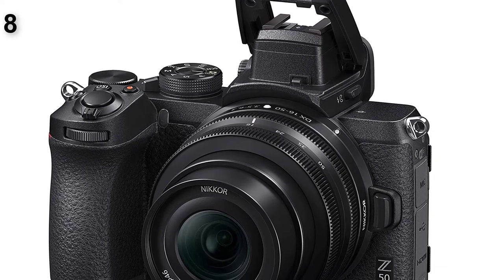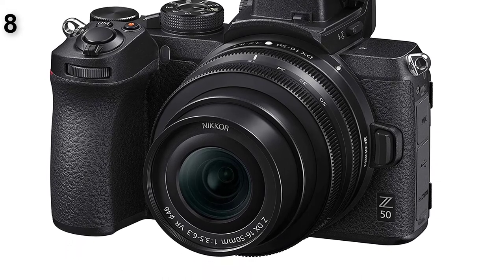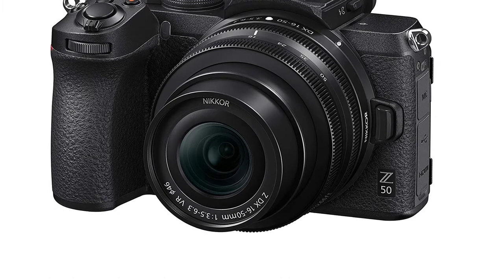The Z50 has intuitive controls, in-camera retouching, and good performance in low light. However, there's no in-body image stabilization, and the single card slot only supports lower-end SD cards.